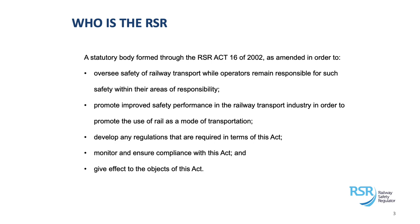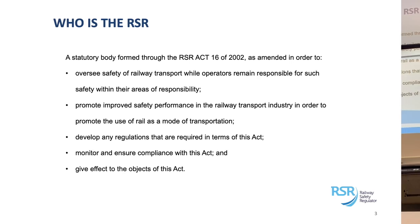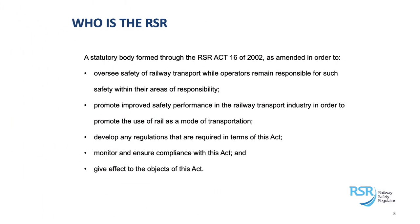We are required to promote improved safety performance in the railway transport industry, so that we can promote rail as a preferred mode of transport — if the railway industry is safe and customers are comfortable using the railways, that will mean growth in the industry. We develop regulations required in terms of the Act, which guide the industry in how to execute or discharge their duties. We then monitor compliance with these regulatory tools, the Act, the regulations, and the various standards and determinations that we have published.